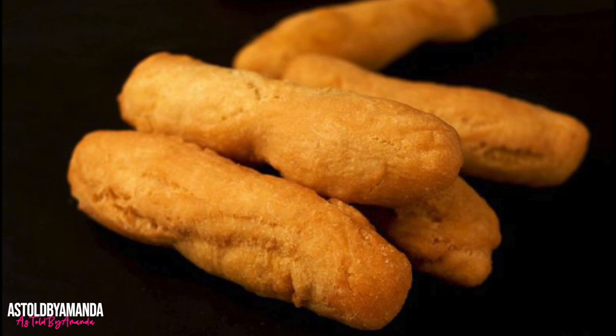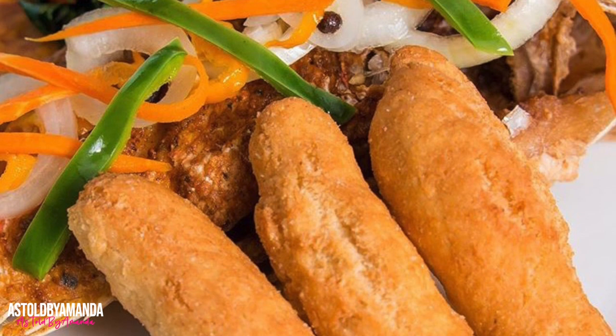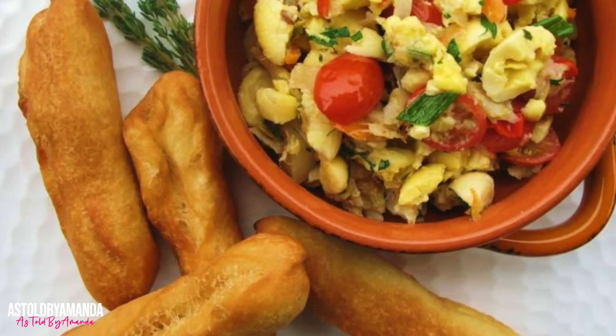Vegetables are a traditional part of Jamaican dishes, usually eaten with fish or jerked meats. Festival is fried sweet dough whose main ingredients are cornmeal, flour, baking powder, water, and a little bit of sugar.